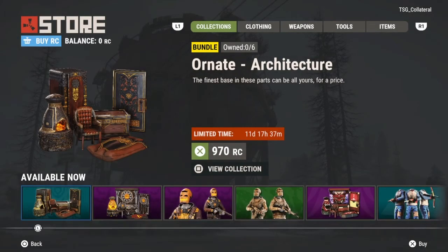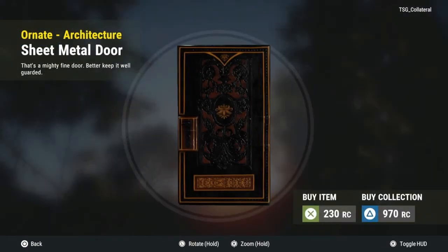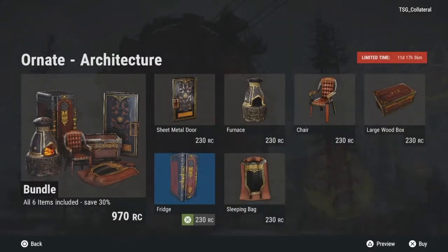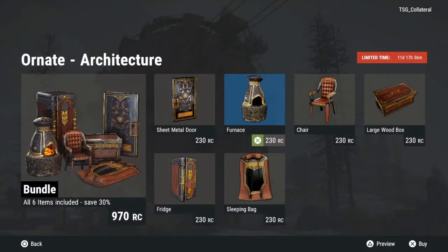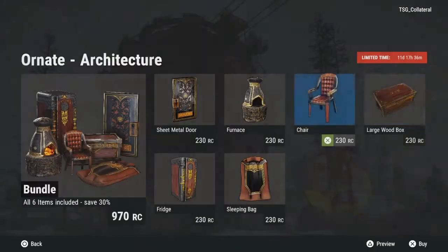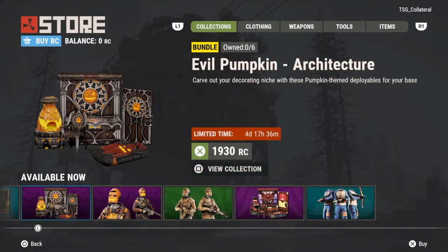The new skin store in Rust Console Edition — we got the Ornit Architecture Bundle. The last shop had the Ornit skins which were gold and black armor. This one is the building stuff, so not too crazy, but if you like black and gold it's definitely worth it. I really love gold so this looks sick, and so does the smeltor in the furnace.